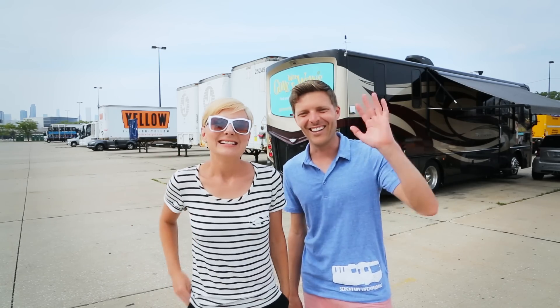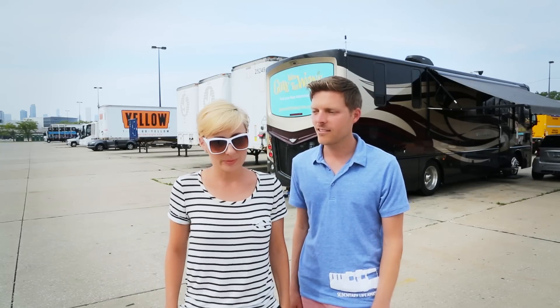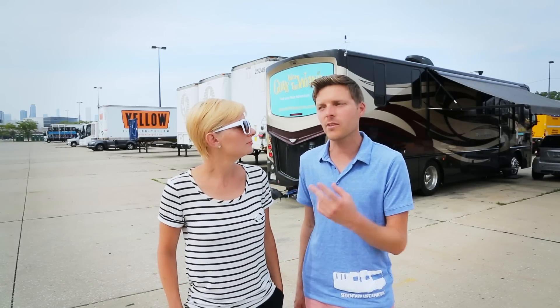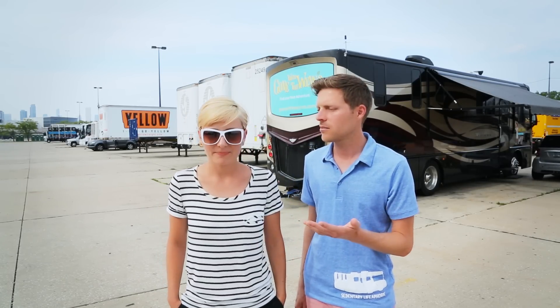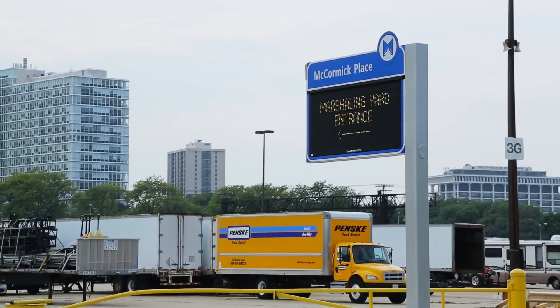Hello! If you're wanting to stay in Chicago, if you're wanting to RV in Chicago, there's really only one option. There's kind of like two options within that one option in Chicago, which is the McCormick Place Marshaling Yard, or just the McCormick Place parking lot.